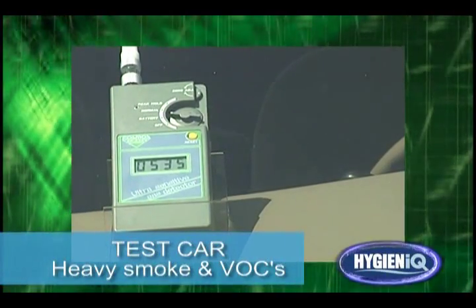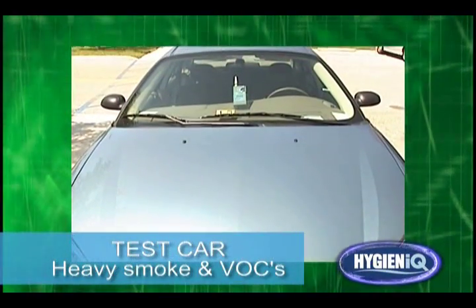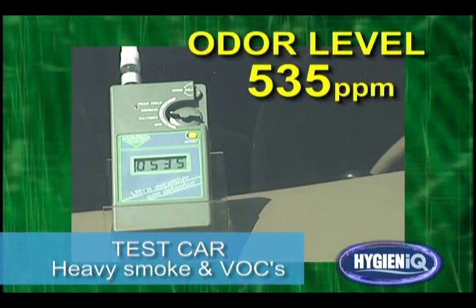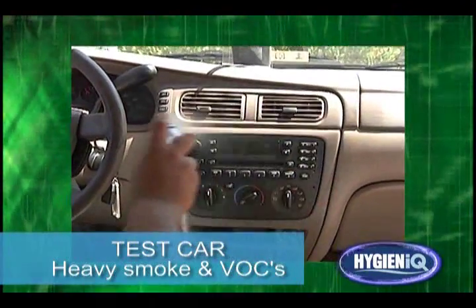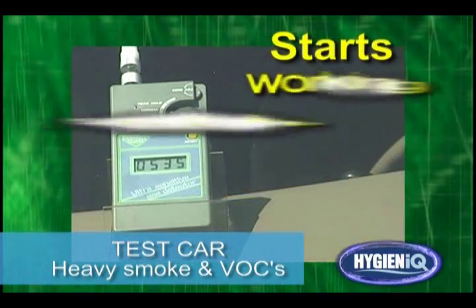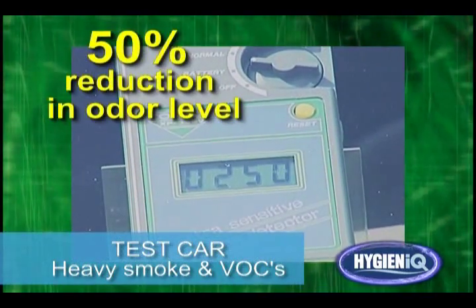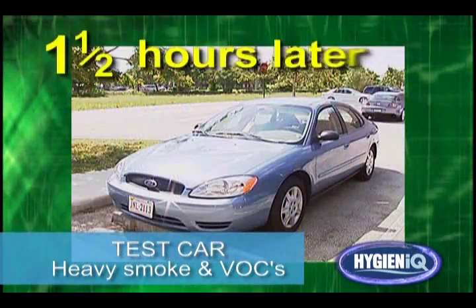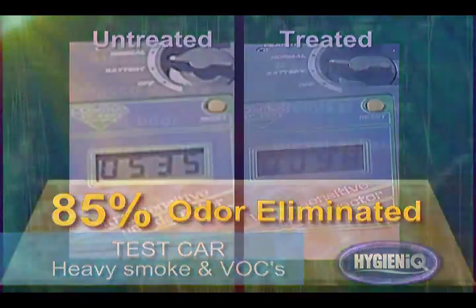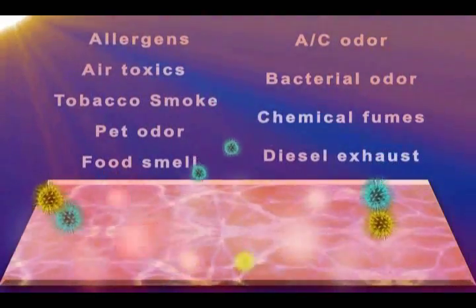Here we put a highly sensitive VOC meter inside a vehicle heavily polluted by cigarette smoke and other toxic chemical off-gases. It detects an odor level of 535 parts per million. After coating Hygiene IQ to multiple locations inside the car and letting it sit under sunlight, immediately the odor starts to drop. Just one hour later, the odor level is dramatically cut to more than half. After one and a half hours, almost 85% of the odor is gone completely. Hygiene IQ's purifying process oxidizes the pollutants into harmless gas and water vapor.